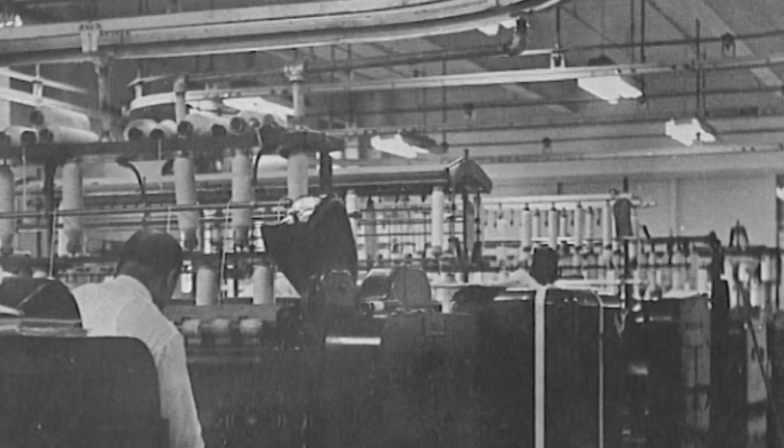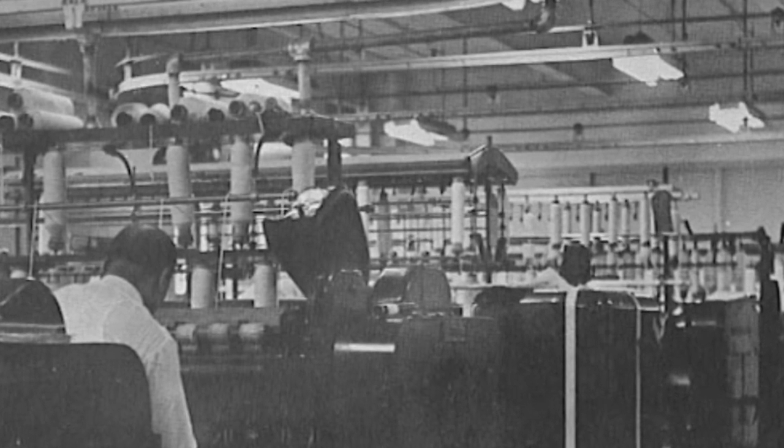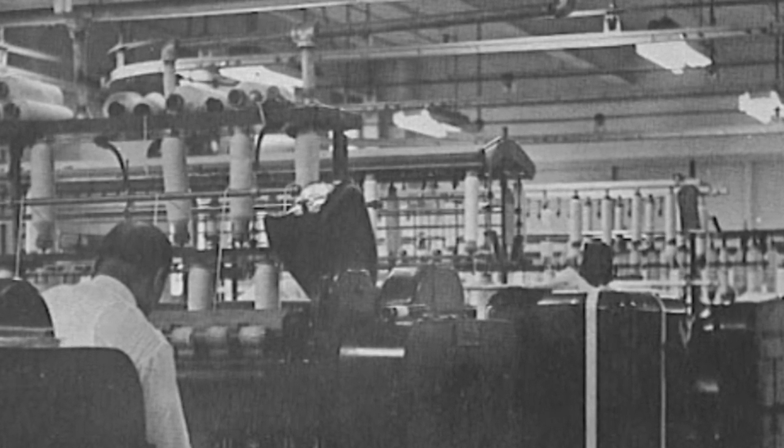Today, the building houses the College of Business. It is a contributing property to the Clemson University Historic District.